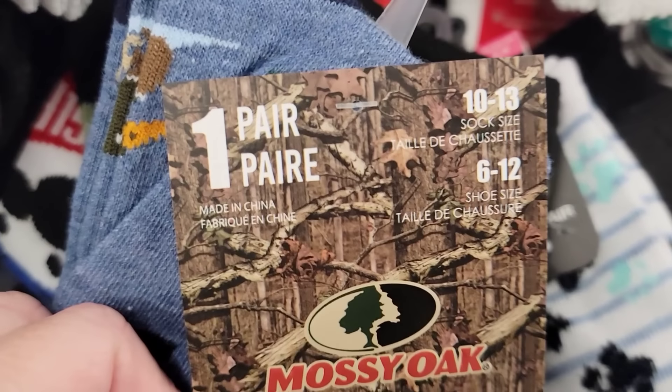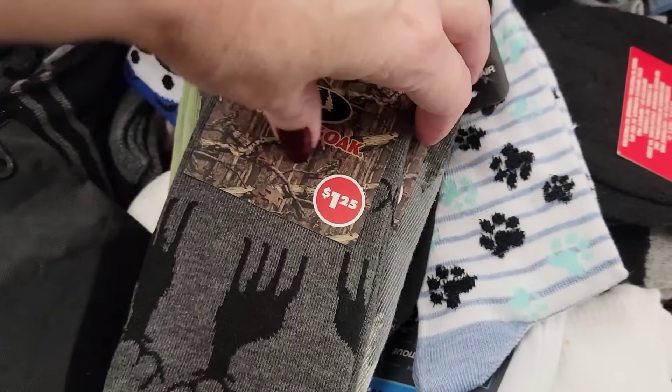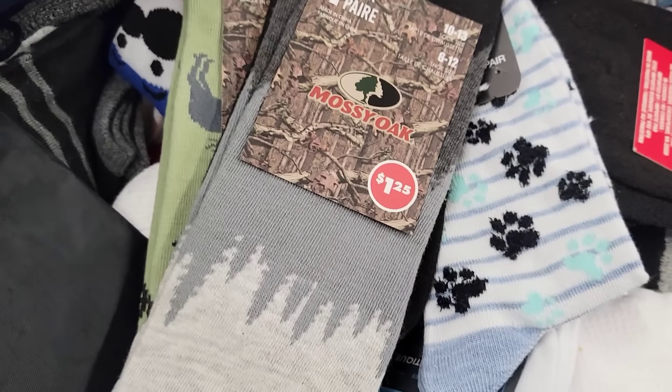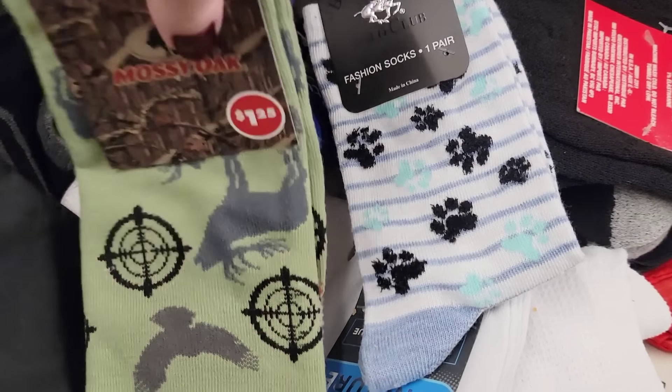Here are some of the Mossy Oak Socks, sizes 10 to 13, and they had 4 different styles to choose from. So if you have someone that loves the outdoors and hunting, these just might be a good Christmas gift, or for a birthday or Father's Day or Mother's Day.